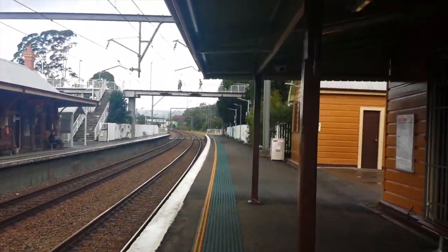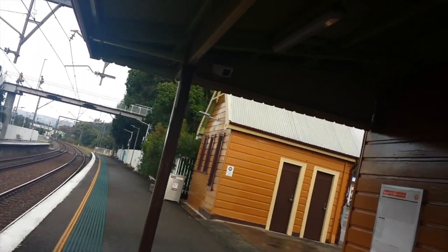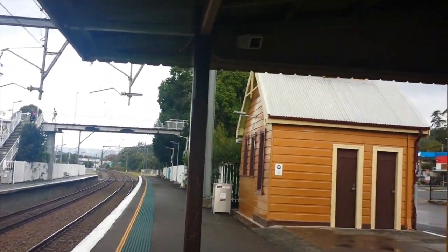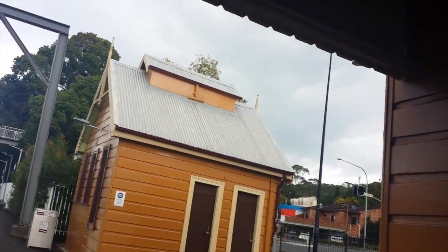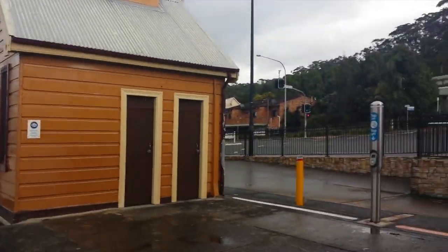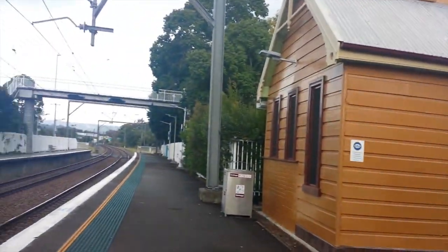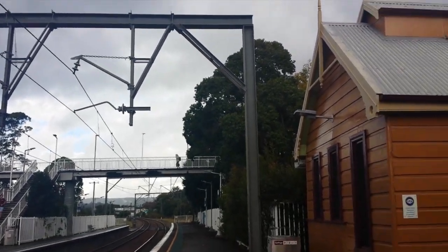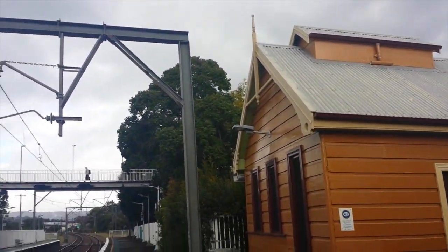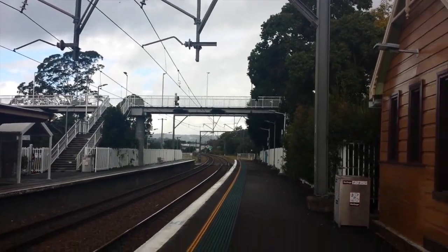Not that heavily curved. I'm here at 9:30am on the 30th of April 2018. Got a nice wooden station building and an overpass over there.